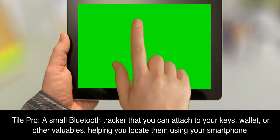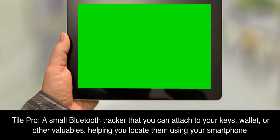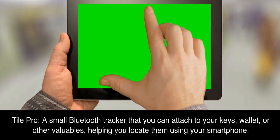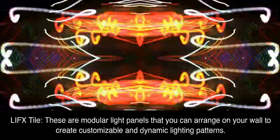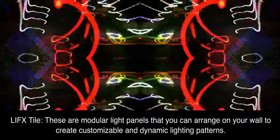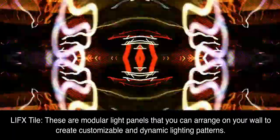Tile Pro, a small Bluetooth tracker that you can attach to your keys, wallet, or other valuables, helping you locate them using your smartphone. LIFX Tile, these are modular light panels that you can arrange on your wall to create customizable and dynamic lighting patterns.